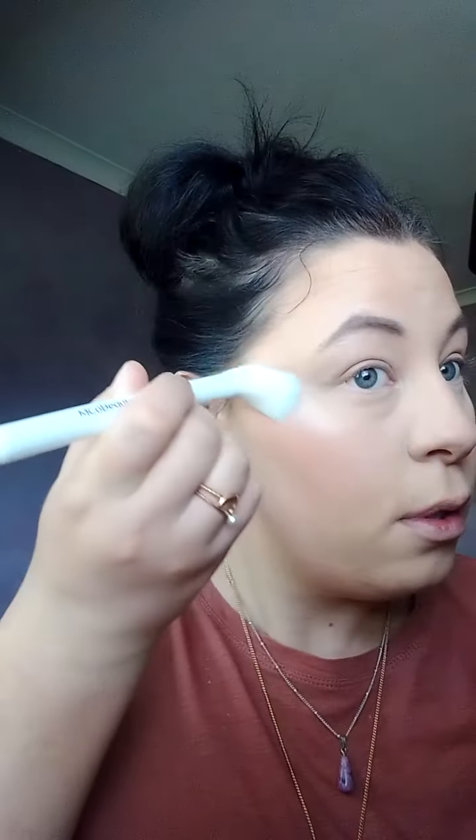Now I go in with the highlighter in my ultra sculpting contour kit, using the Emko Beauty contour brush. It gives my face some beautiful shine. Whether you want a little bit of highlighter or not, you get what you get with this brush — you could tap it off but I don't.